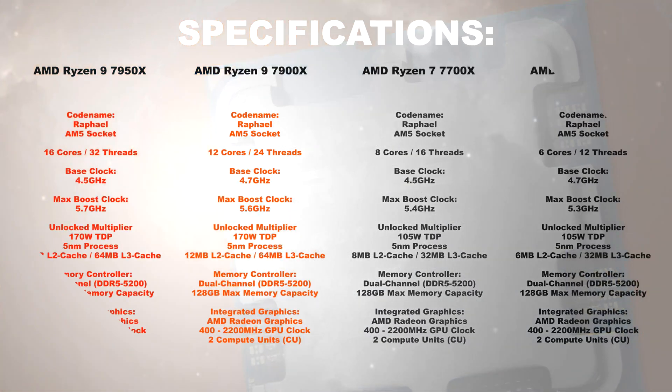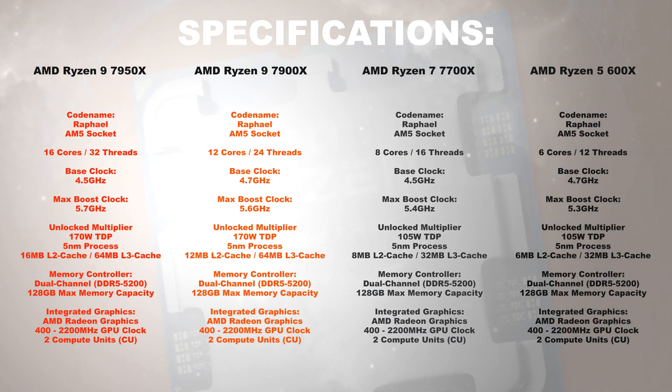Specifications. Aside from the core and thread count, these four CPUs don't differ all too much in terms of clock speeds, but do come with slightly different TDP ratings and different amounts of cache respectively. The integrated Radeon graphics remains identical on all models.